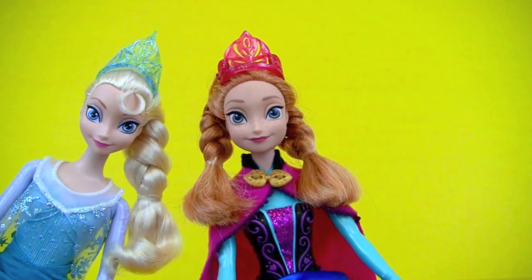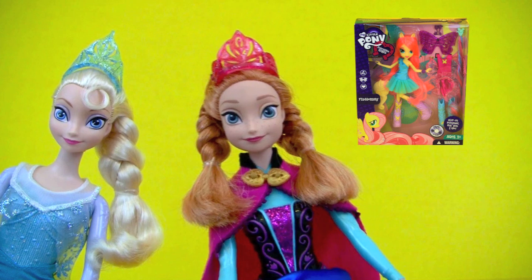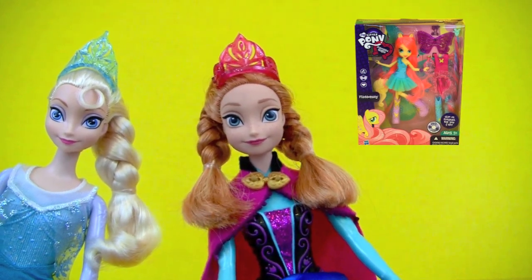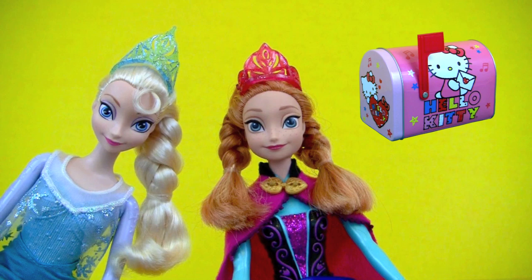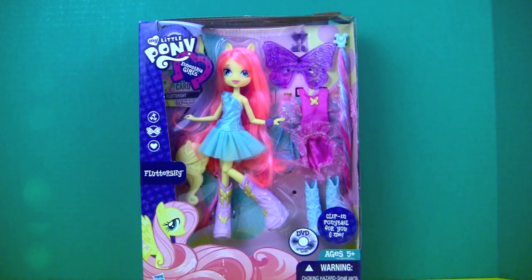Welcome to Kids Toy Stories! I'm Queen Elsa and I'm her sister Anna. Today we're going to open a My Little Pony Equestria Girl Fluttershy, and later on we will have a mailbox surprise, so keep watching!